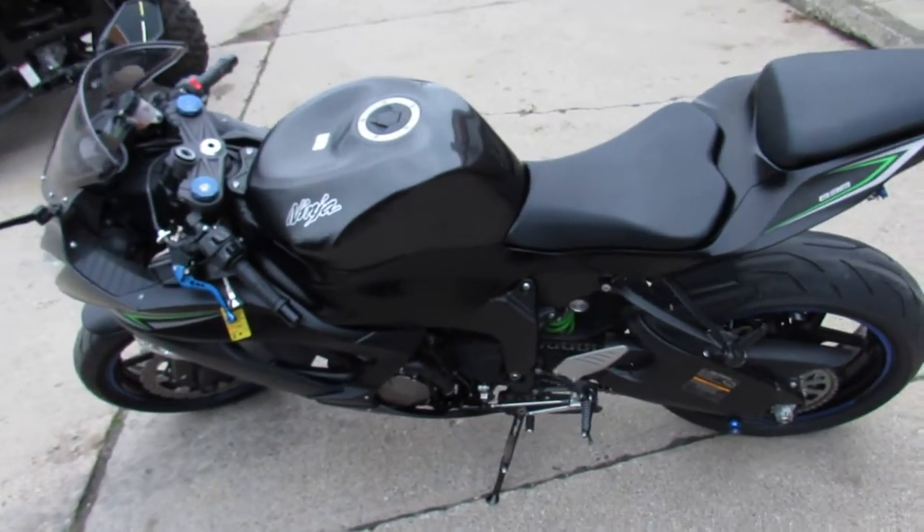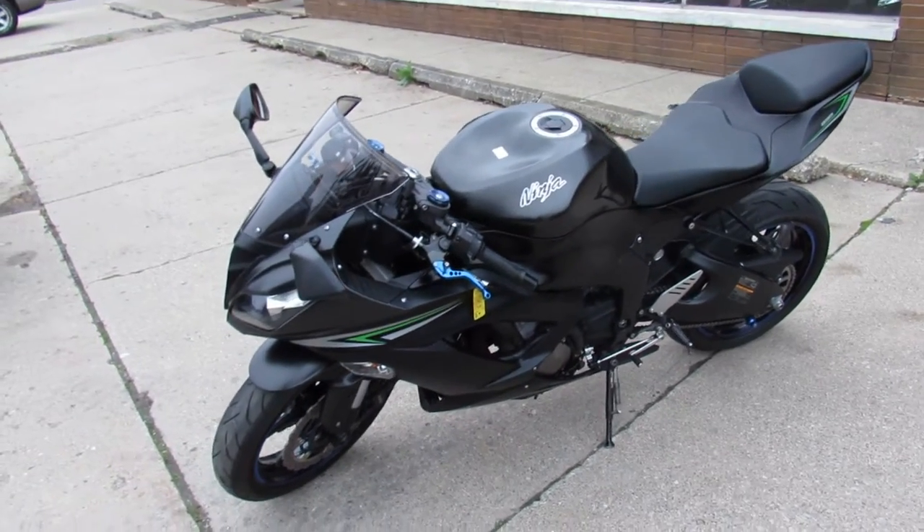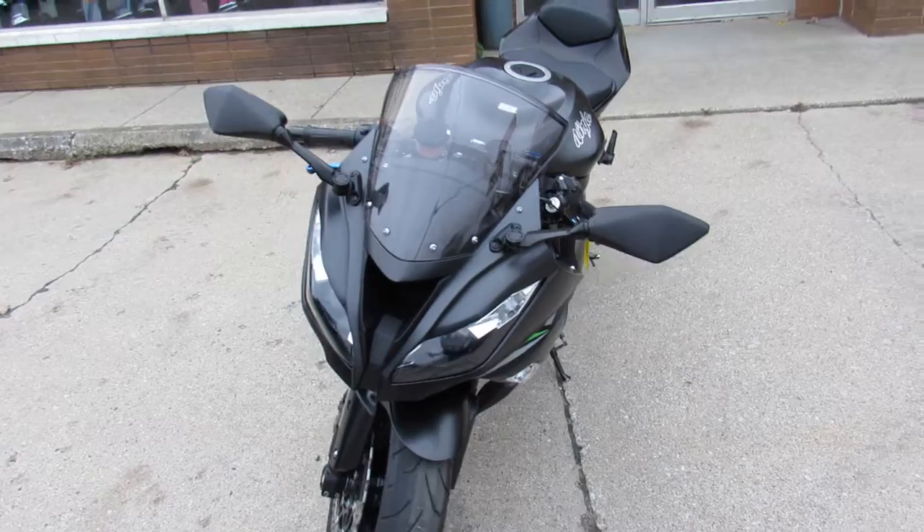Hey guys, it's approvalpowersports.com here. We've got over 600 used bikes in the showroom for sale. We just got another truckload of sport bikes in, so I'm going to show you this one here.